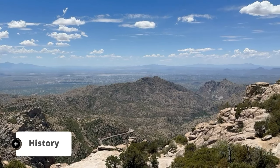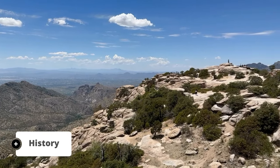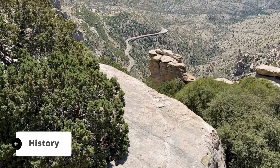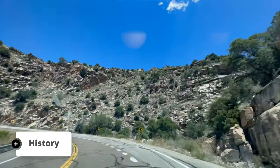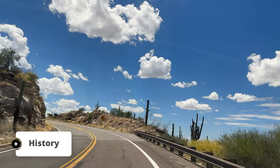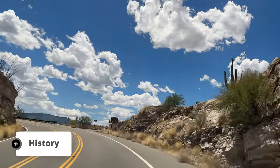Mount Lemmon is named after botanist Sarah Plummer Lemmon and is a part of the Santa Catalina Mountains, rising majestically to an impressive height of 9,157 feet. Due to its elevation, Mount Lemmon experiences a unique climate. As you ascend the mountain, the temperature drops and the vegetation changes — it's like traveling from the Sonoran Desert to the Canadian Rockies in just a short drive.